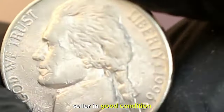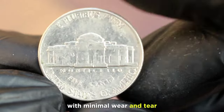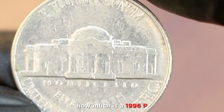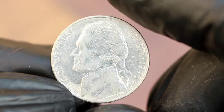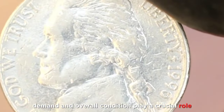In good condition, the details on this coin should be well preserved, with minimal wear and tear. The big question: how much is a 1996 P Jefferson nickel in good condition worth today? Factors like rarity, demand, and overall condition play a crucial role.